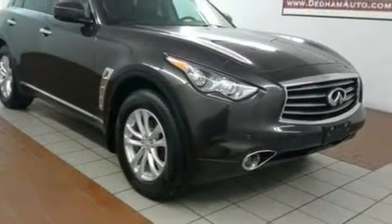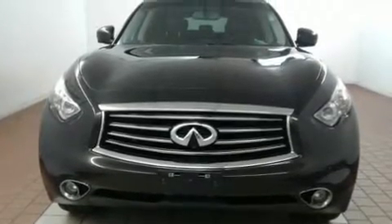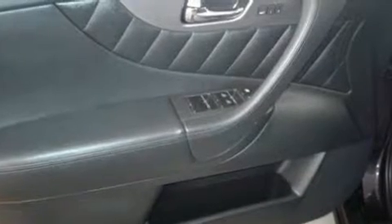All of the premium features expected of an Infiniti are offered, including front and rear reading lights, an automatic dimming rear-view mirror, and one-touch window functionality.